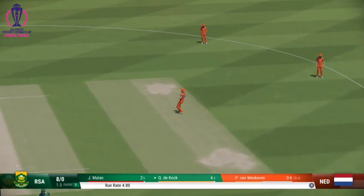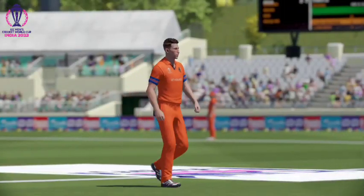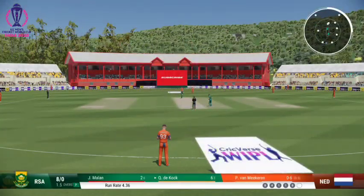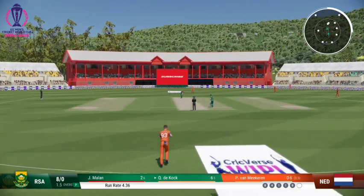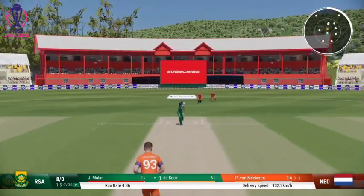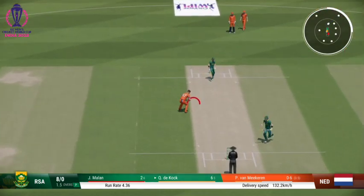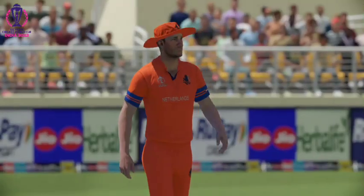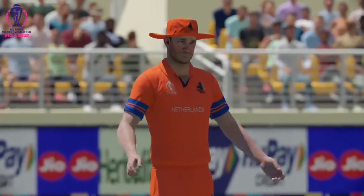Just through the shot too early. Nice, solid defensive shot. Netherlands found some good rhythm in that over and they'll want to maintain it going forwards.